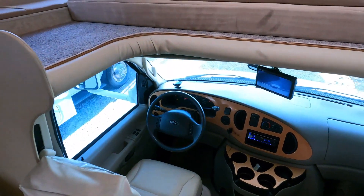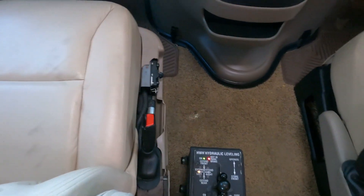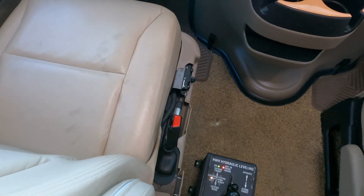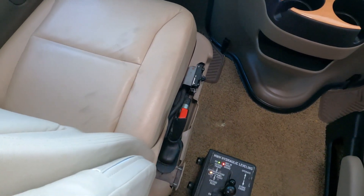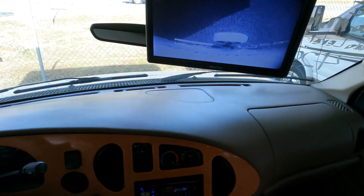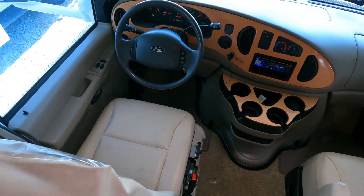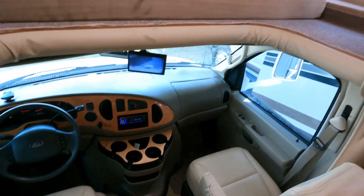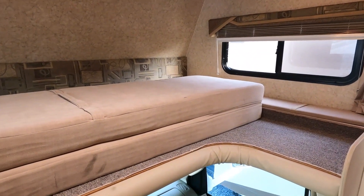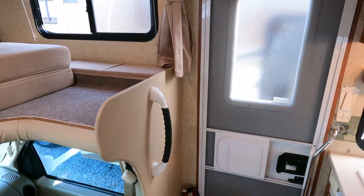It feels great in here. 53,000 miles, leather front seats. It does have the HWH hydraulic leveling jacks. The only cosmetic issue I see is a little plastic cover on the driver's seat that's broken, but the seats look great besides that. Got the wood grain dash, heated power mirrors, CD stereo, got the cab-over bed — everything looks solid as a rock up here. Got an 84-inch tall ceiling height throughout the entire RV. This is a full-size bed, a little bigger than a full and a little smaller than a queen — I call it a full-queen cab-over mattress.